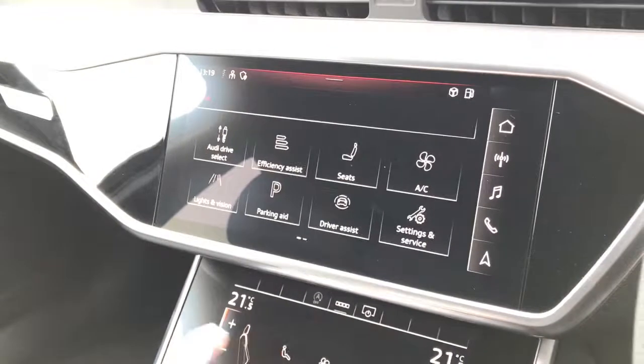The driver can choose between efficiency, comfort, automatic, dynamic, and individual drive modes. The second screen is for the deluxe two-zone electronic climate control.